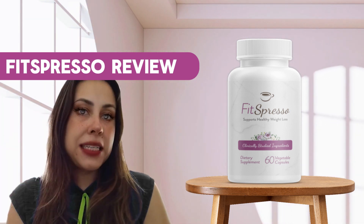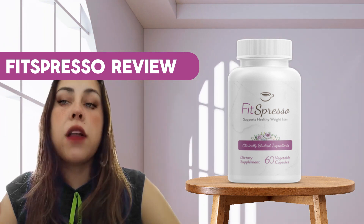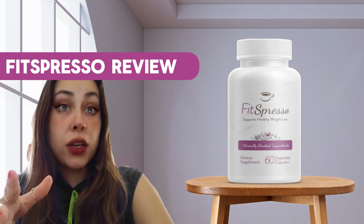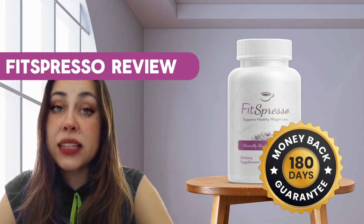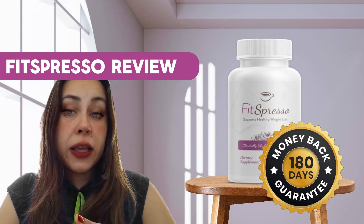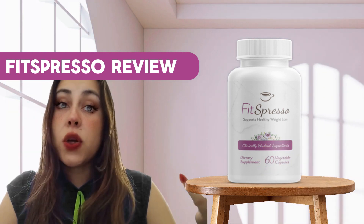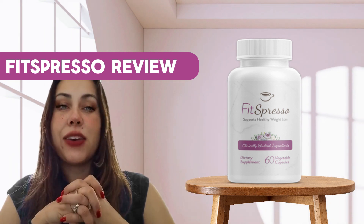Fitzpresso is best taken in the morning. When you get up and make your cup of coffee, you can already take Fitzpresso along with it. You are backed with a money-back guarantee, so should you need a refund, you have 180 days to request it. Remember, Fitzpresso needs to be taken alongside your coffee every single morning — it is a treatment, so if you are really trying to lose weight, take it seriously.